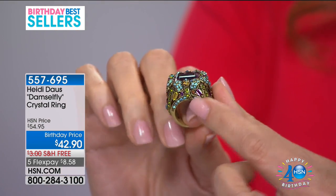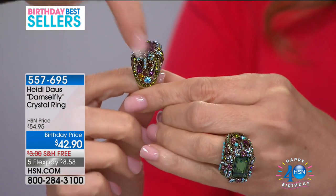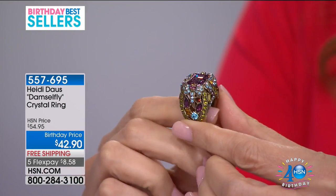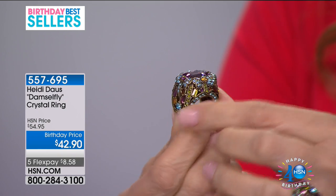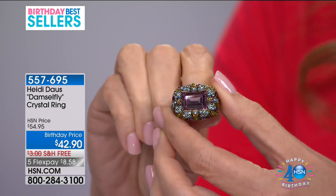Look at the damselfly. Do you see how the dragonflies hold up that beautiful step-cut stone? That beautiful, beautiful step-cut stone. I can see why — your iconic art deco expression.